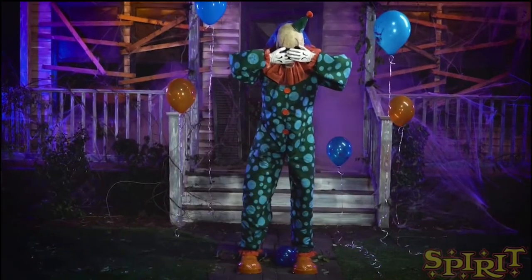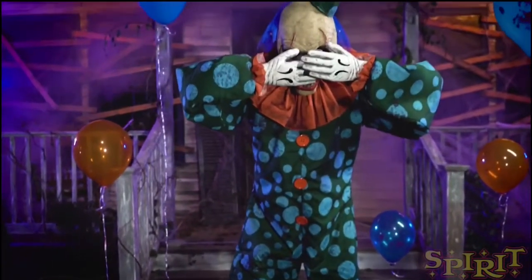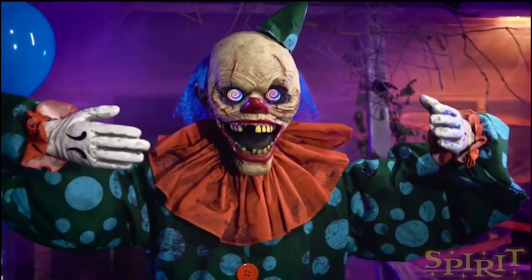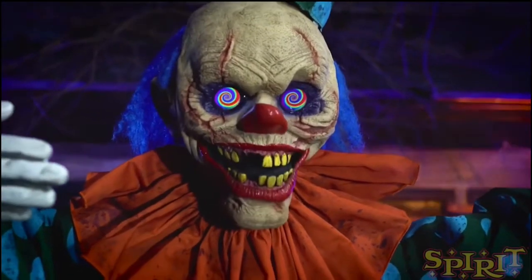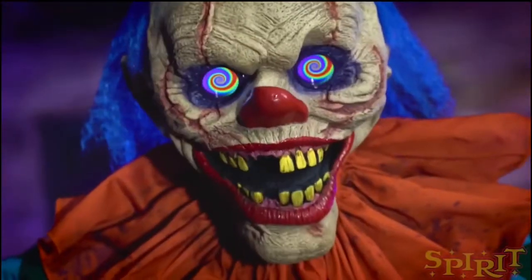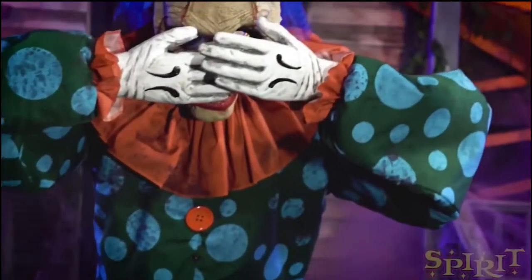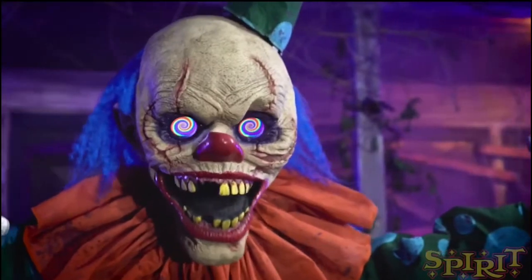And this obviously without the eyes — this is the one we saw a bunch of teasers with the swirling eyes. Those screen eyes are obviously what's pushing it over $200. But he's a good size — six feet tall — and I think he looks really cool.